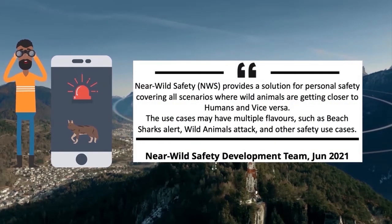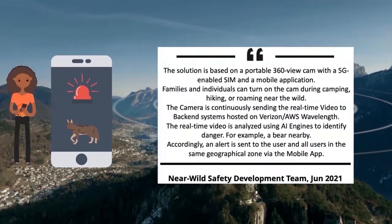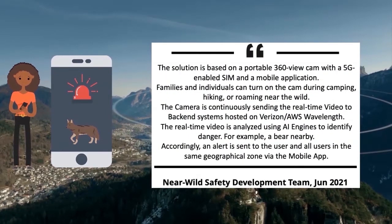NearWild Safety (NWS) provides a solution for personal safety covering all scenarios where wild animals are getting close to humans and vice versa. The use cases may have multiple flavors, such as beach shark alerts, wild animal attacks, and other safety use cases. The solution is based on a portable 360-view cam with a 5G-enabled SIM and a mobile application.